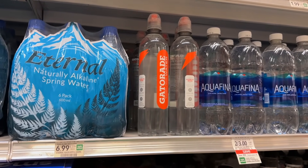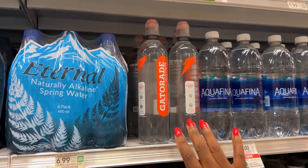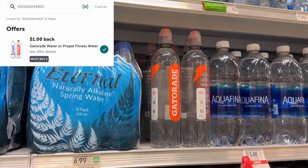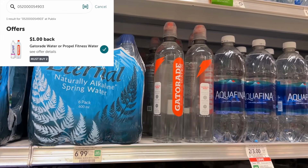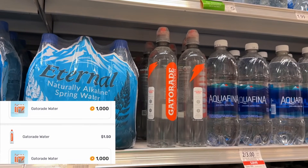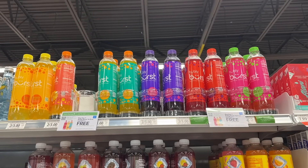We have free Gatorade water — I love this water, I've been waiting for my store to restock it. The smaller bottles are two for three, so $1.50 each. We have a dollar back on two on Ibotta and a dollar back on each bottle on Fetch, giving us a total back of three dollars, making two bottles completely free.